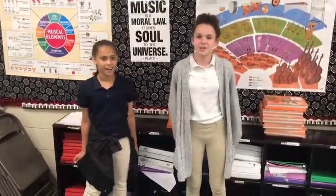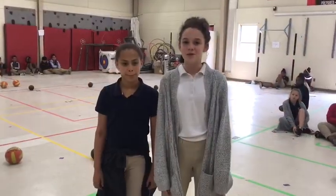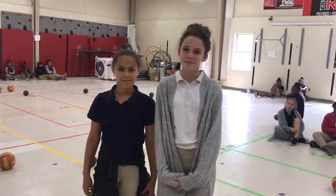Welcome to the music room. In here, you will sing and learn more about music. This is the gym. You will have PE in here. You will play a lot of games and have a lot of fun.